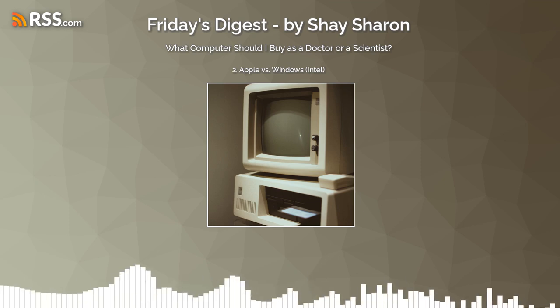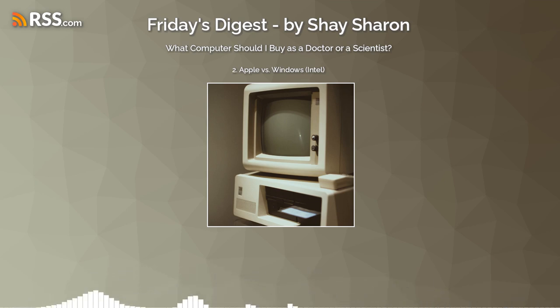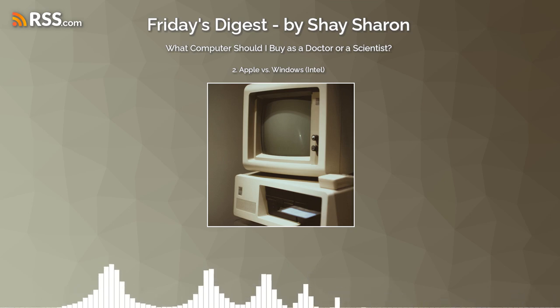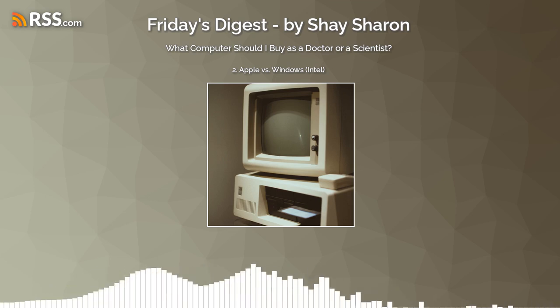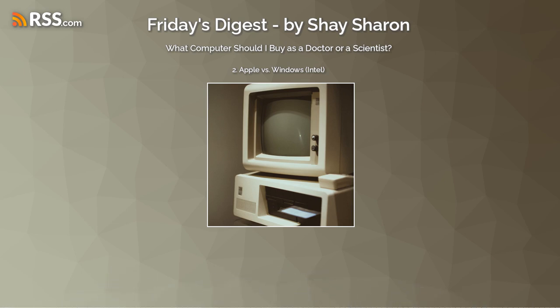Second topic: Apple versus Windows. A little background — I've been using Windows computers since 1993, and the Apple system since 2010, first with the original iPad, then MacBooks. For many years I had a very strong preference for Windows, for two main reasons: compatibility issues — certain software only ran on Windows — and Apple computers always cost more than Windows computers. That was in the past.